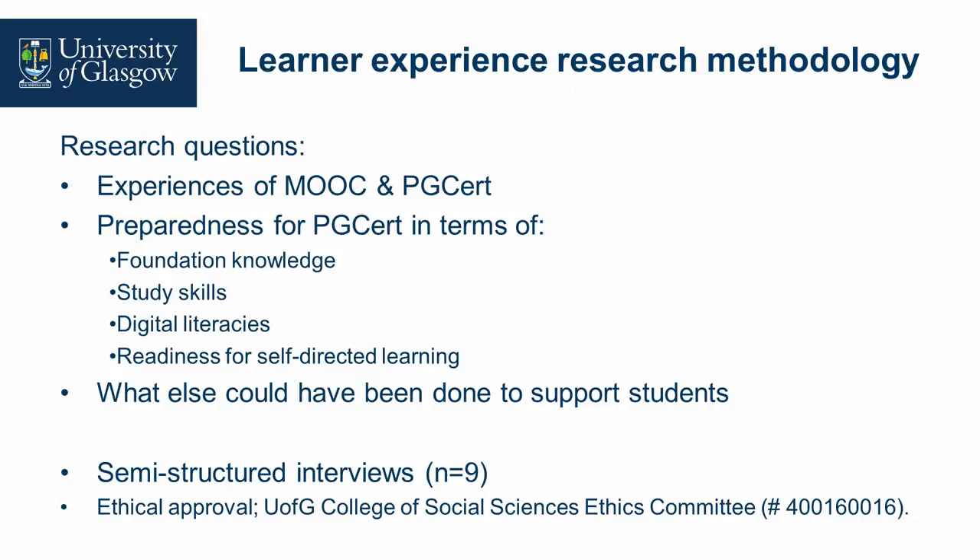Online distance learners face issues of loneliness and challenges in managing their time, so it's really important that they are self-directed, engaged, and supported. We also wanted to find out what else we could have done to support students. We conducted semi-structured interviews, with nine participants — seven were audio-recorded face-to-face, and two filled out written interview pro formas, as some international student participants felt more comfortable engaging that way. We combined that data and obtained ethical approval at the start.